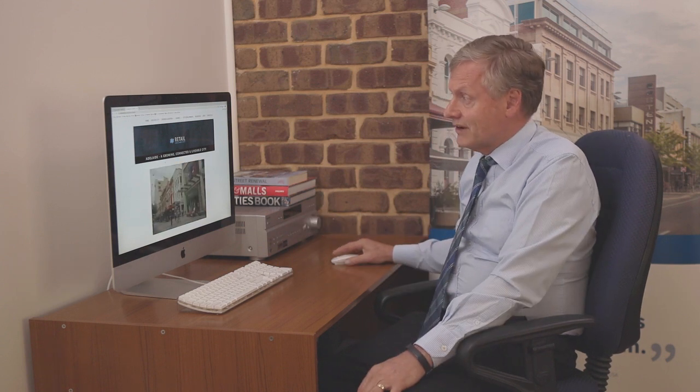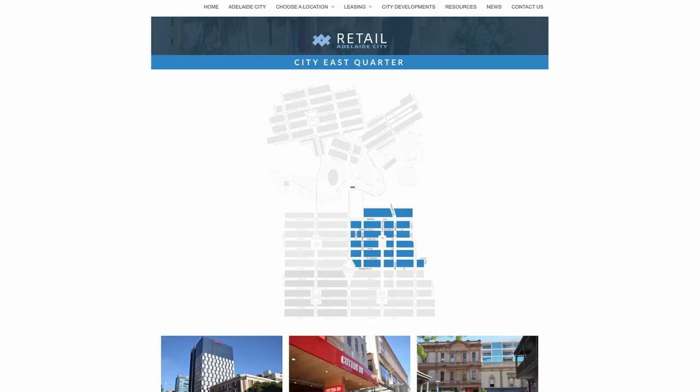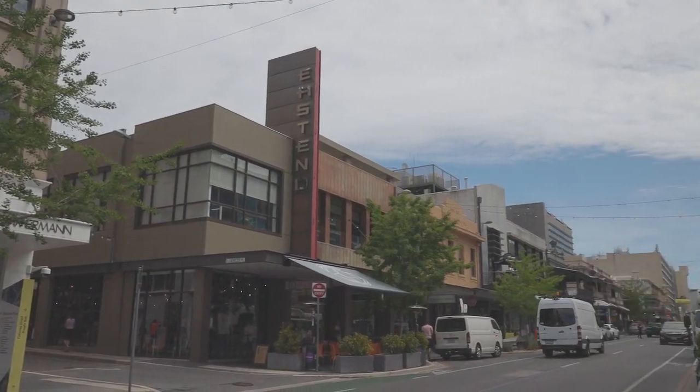Another key feature of the Retail Adelaide City website is that we've broken the city down into five different quarters that have got their own unique character and would suit different businesses. When a retailer is looking for a new area and trying to match up their business with the right location, we help them with information about that area and give them a breakdown of the quarter. For example, the City East Quarter is a very strong shopping district with lots of activities, restaurants, and all sorts of destinations that could attract a new retailer.